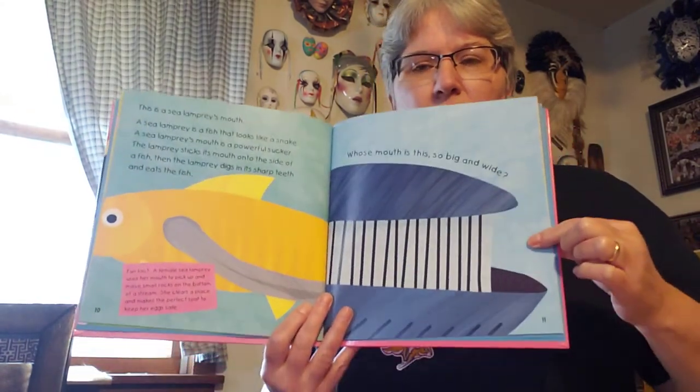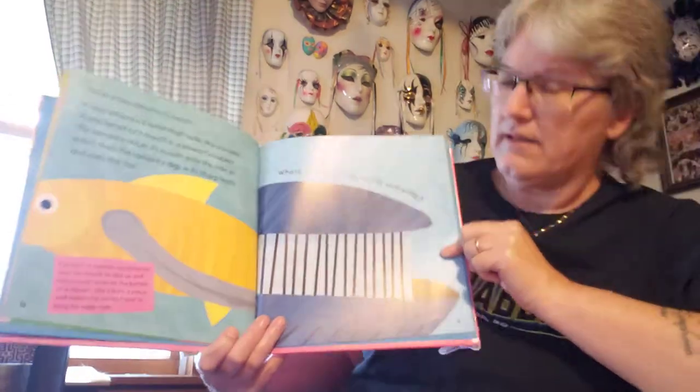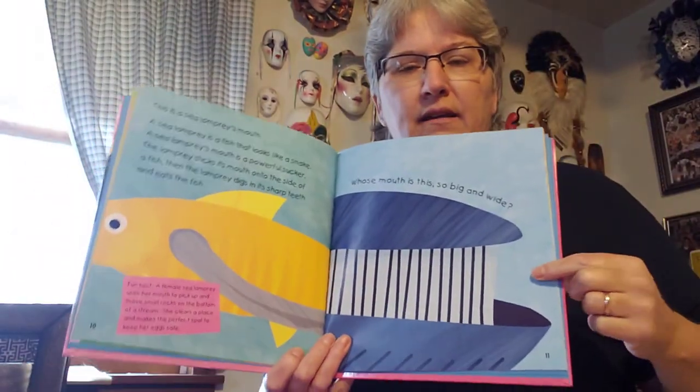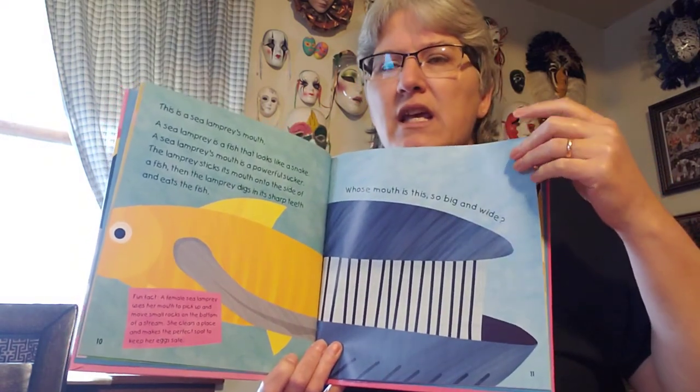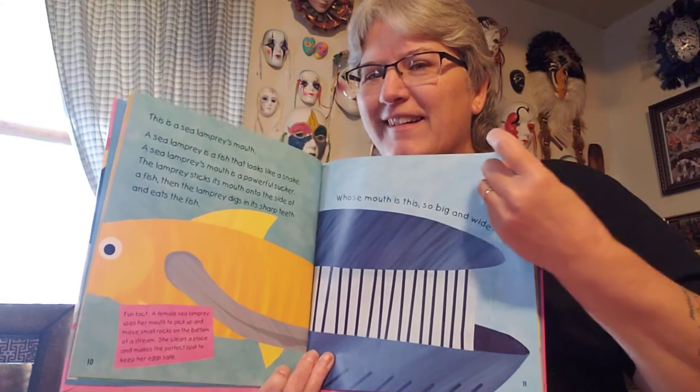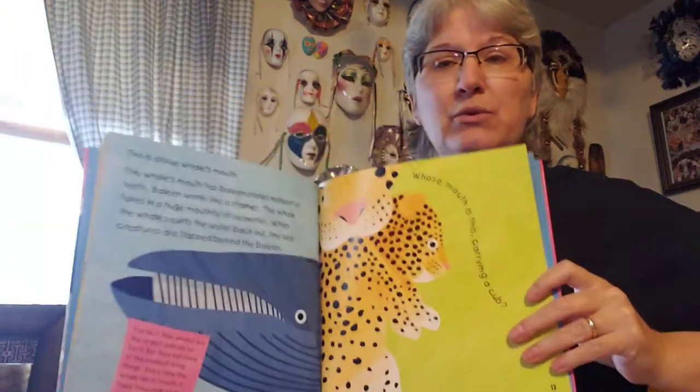What about this one? That's a great big mouth. Whose mouth is this so big and wide? Can you guess? Think of something really, really big. This is a blue whale's mouth.